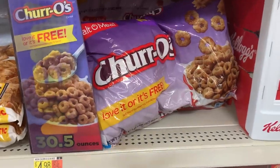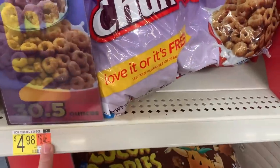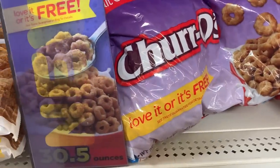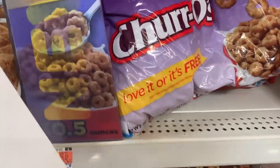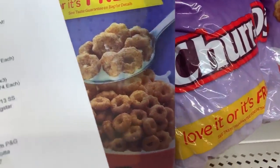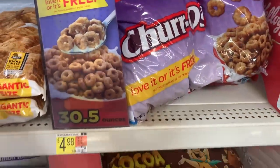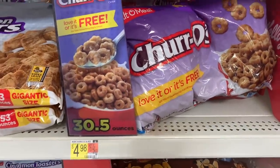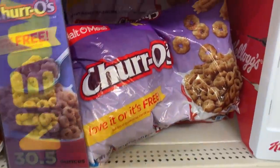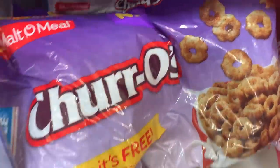Even more cheap cereal: the Malt-O-Meal Churros cereal is $4.98. There's a $1.50 ibotta rebate and a $3.02 Shopkick rebate, making this just 46 cents for a bag of cereal — a really great deal. If you've tried these, let me know what they taste like; they seem kind of interesting!